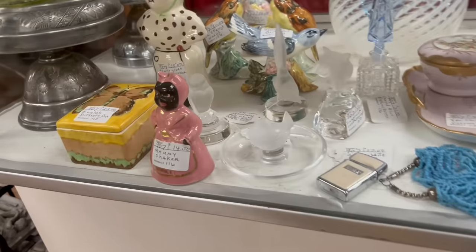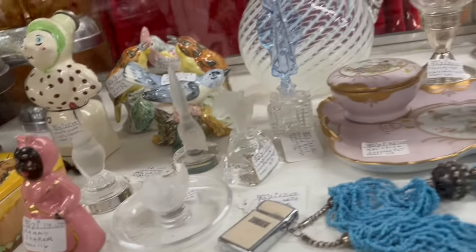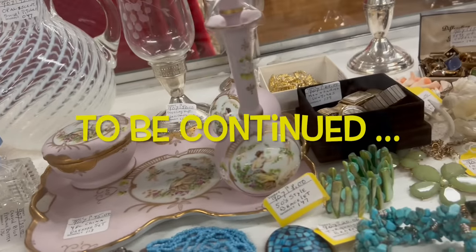This setup is different too. Look at that Tawarski lion — that's kind of neat. I love the dresser set. That's really pretty.